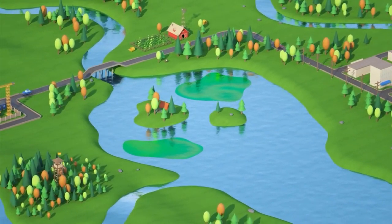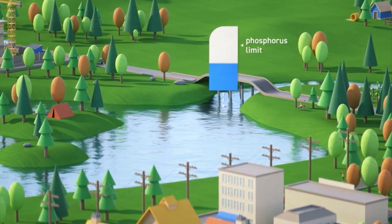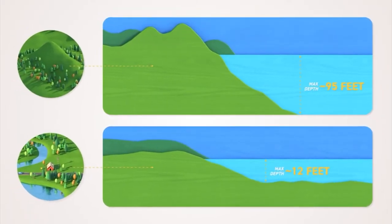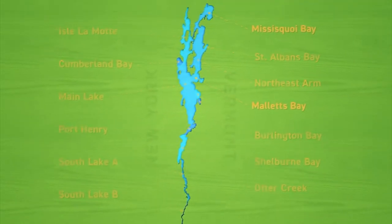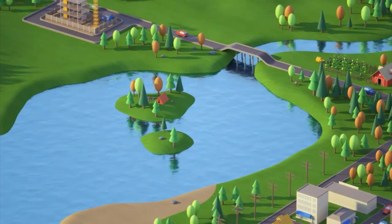To address issues with cyanobacteria, or blue-green algae, the EPA has set a TMDL for phosphorus in Lake Champlain. Because conditions in and around the lake vary greatly, different parts of the lake have different phosphorus limits, and each segment has different goals with specific actions to reduce phosphorus.